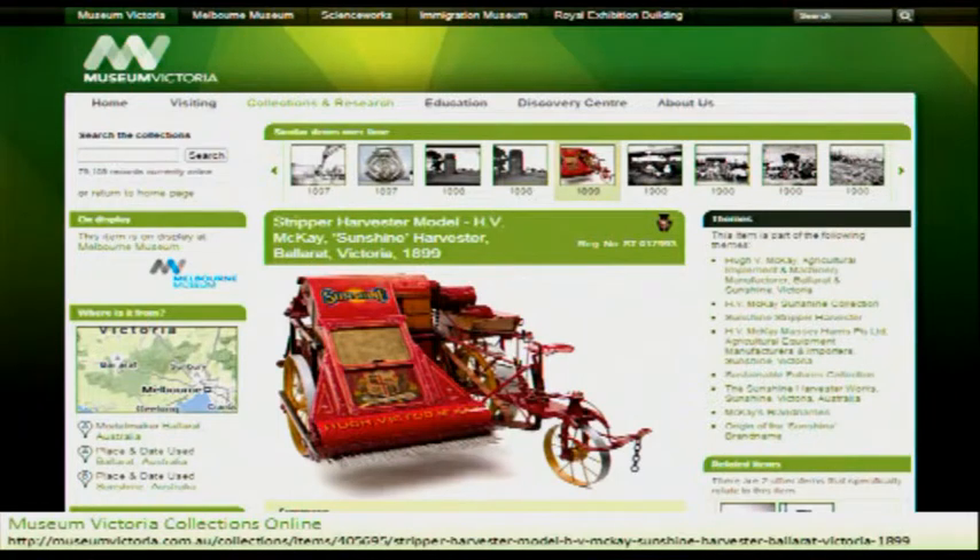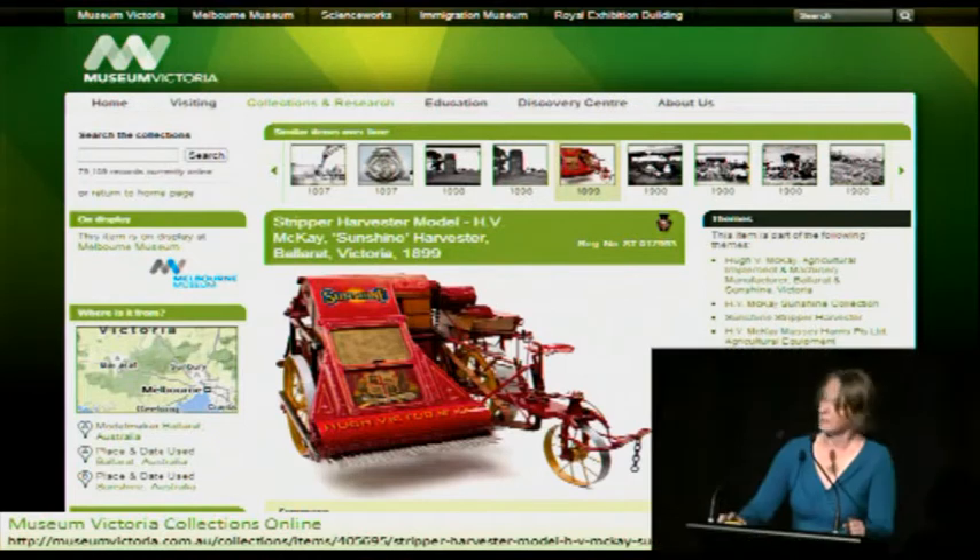At Museum Victoria, this is our current collections online site, and at the moment we have just over 79,000 items on the site. Only a fraction of these are on display, and this set of information is only for our humanities collections. We also have sciences and indigenous cultures which are not yet available through the interface. Each item has one or more images of varying quality, text written by curators or gathered over many years, and widgets like whether the object is on display, a map showing provenance and location information, and a place to leave comments — and lots of people do.